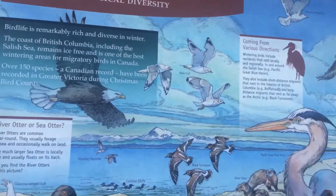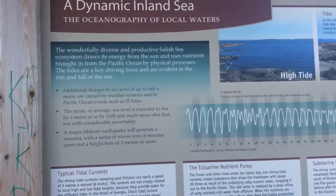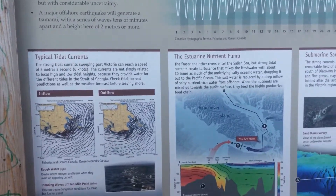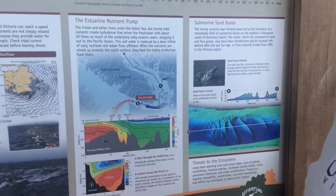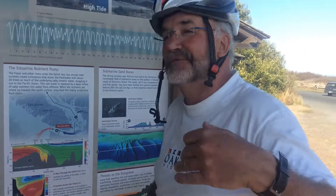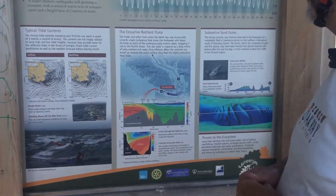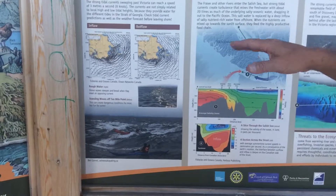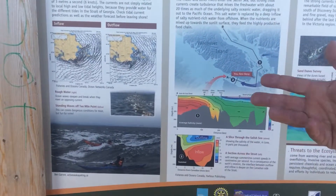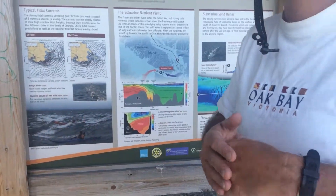Our fourth panel is dedicated to the oceanography of the area — the tides, the currents, and an explanation about the large submarine sand dunes that we have here right off Oak Bay, which explains why we have so much Pacific sand lance living around here. This area has good tides and strong currents. We have huge tides, kelp forests, beds of eelgrass, and patches of surf grass.